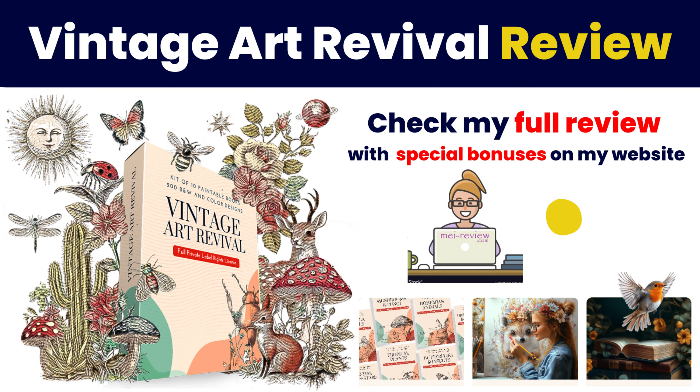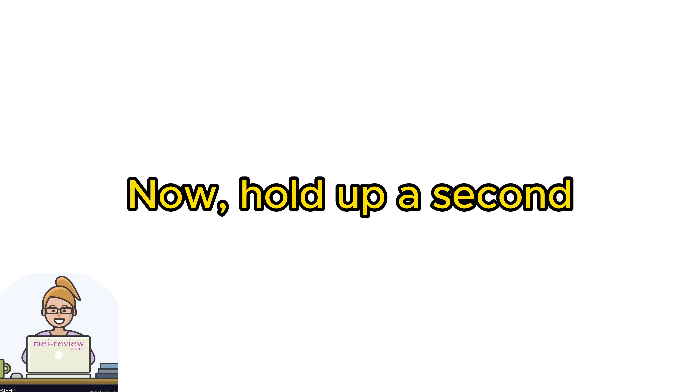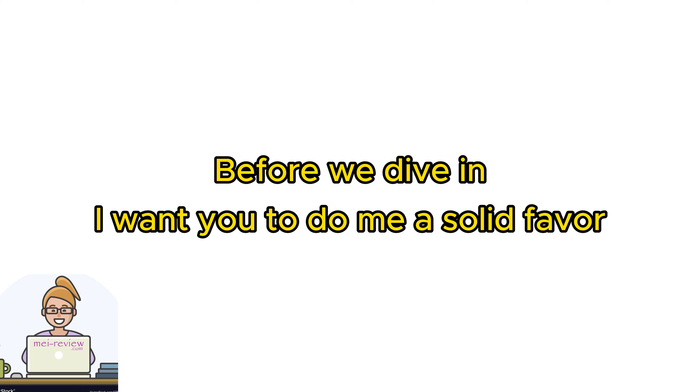Hello everyone, welcome to my video. I'm May from the May Review team. Today I've got something super exciting to share with you — a brand new product.